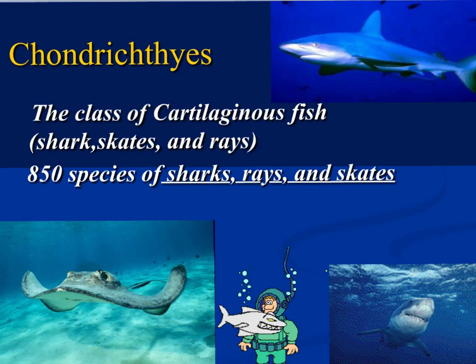In this video we will be covering information on Chondrichthyes. Chondrichthyes are cartilage fish. This is going to include stingrays, skates, and sharks.